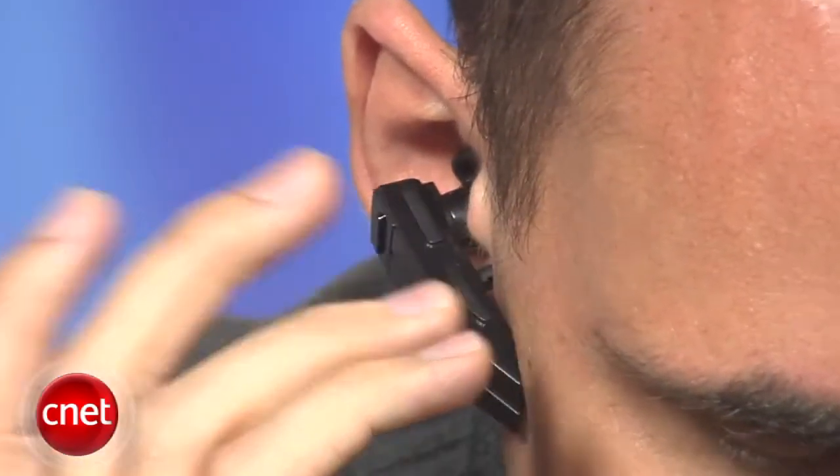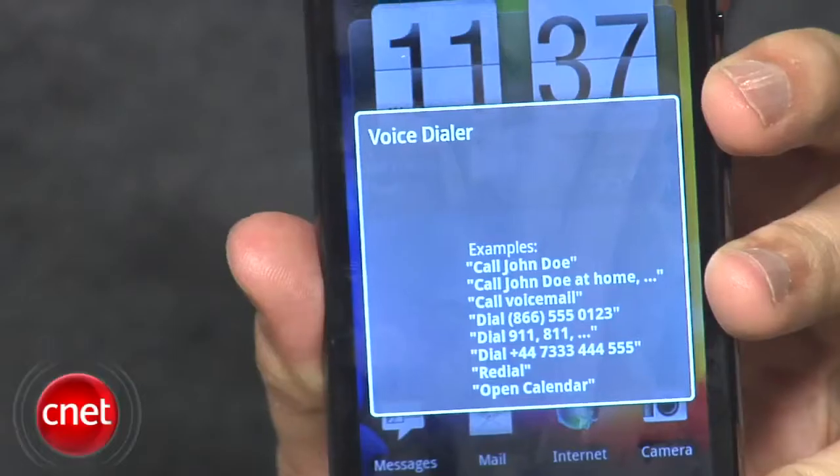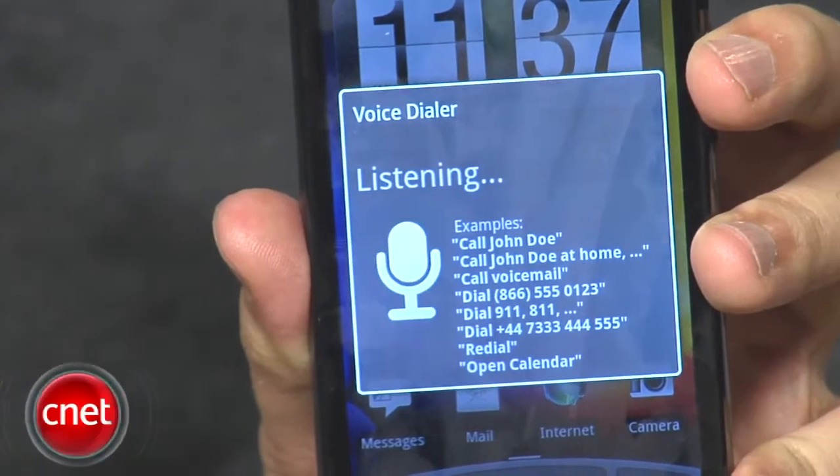Hook up a Bluetooth headset, and make sure your headset, of course, supports voice dialing over Bluetooth. Just hit the headset as you normally would, and you can dial by number or by contact name. It worked pretty well.